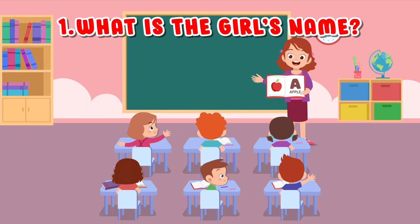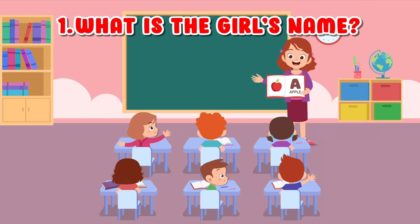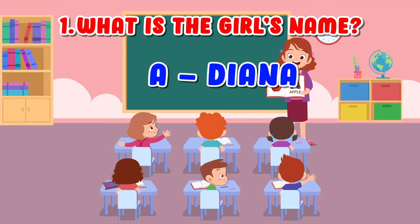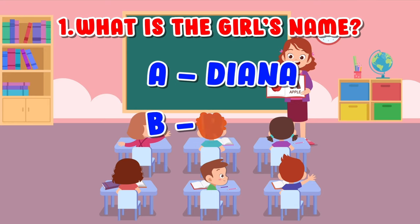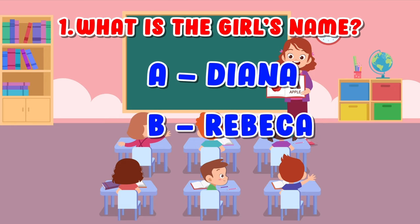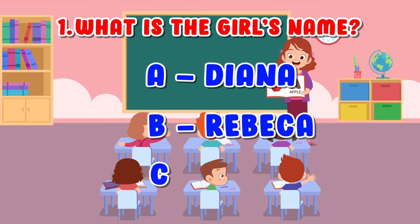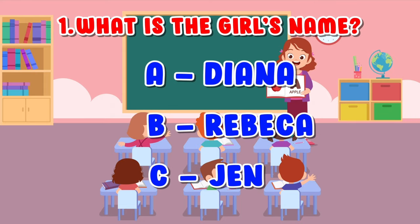What is the girl's name? A. Diana. B. Rebecca. C. Jen.